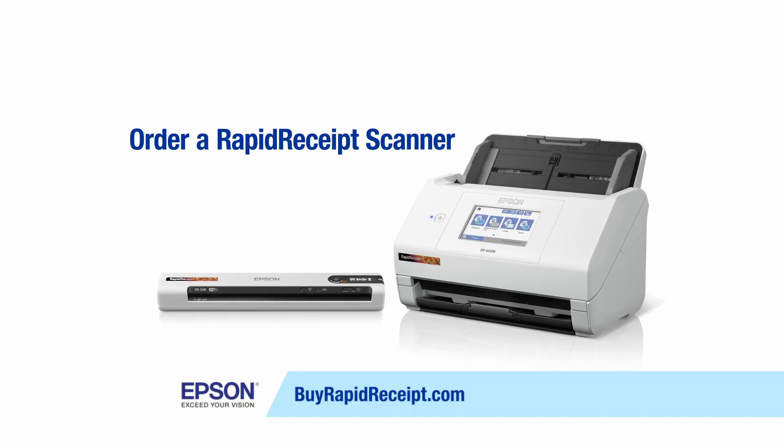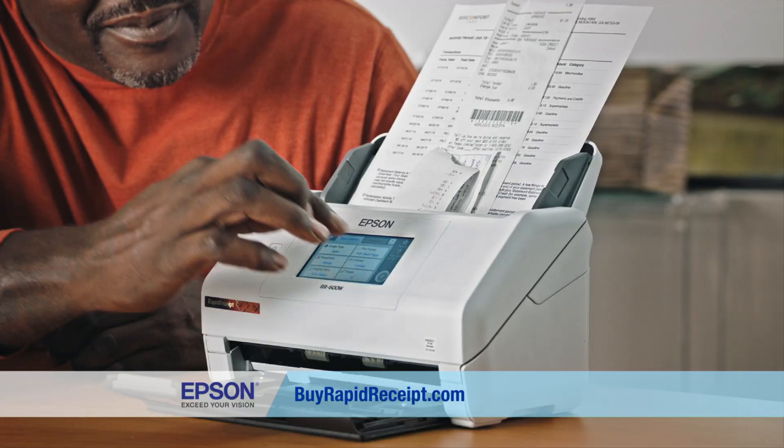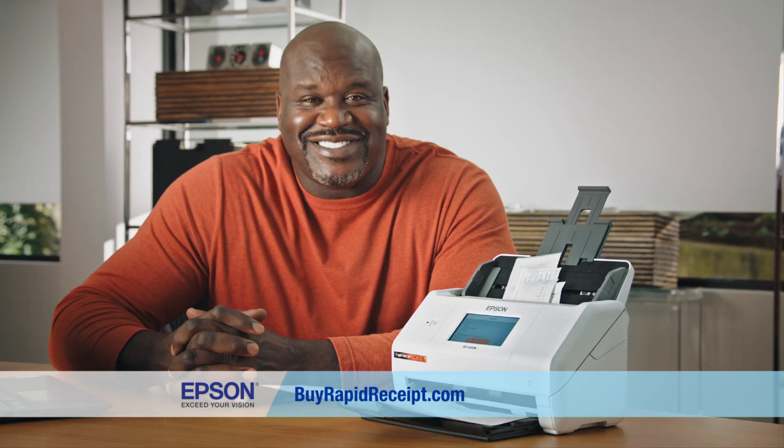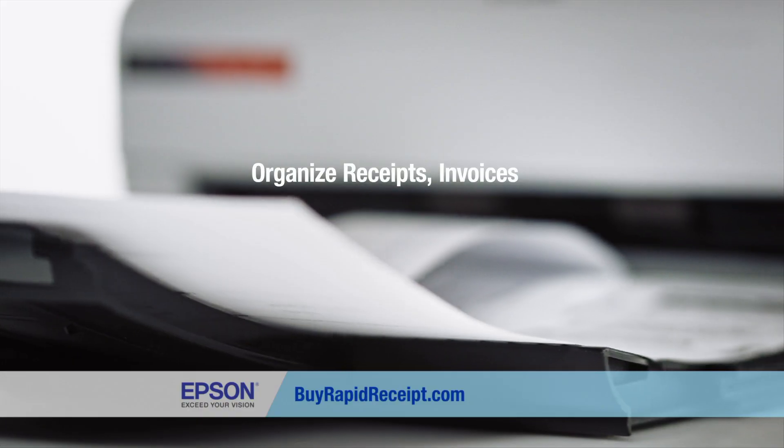Then order an all-new Epson Rapid Receipts scanner and software solution. Receipts go in, and stress goes away. It's the only solution on the market specifically designed for organizing your receipts, invoices, and documents.